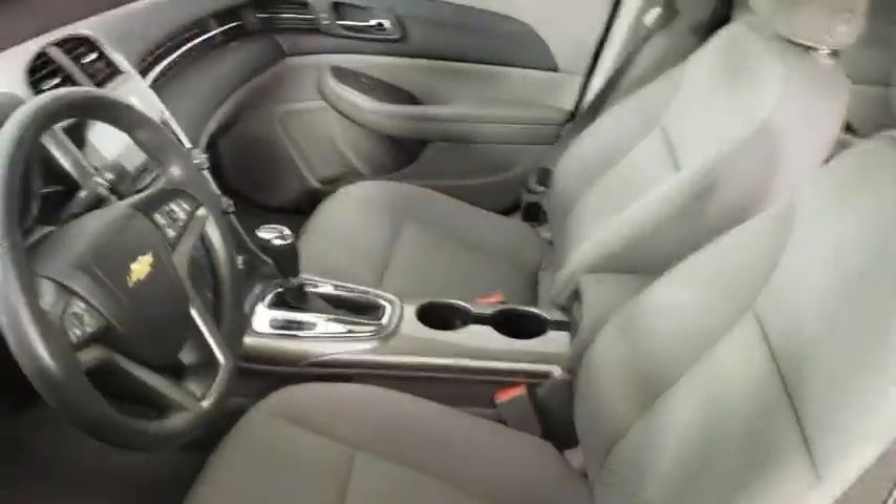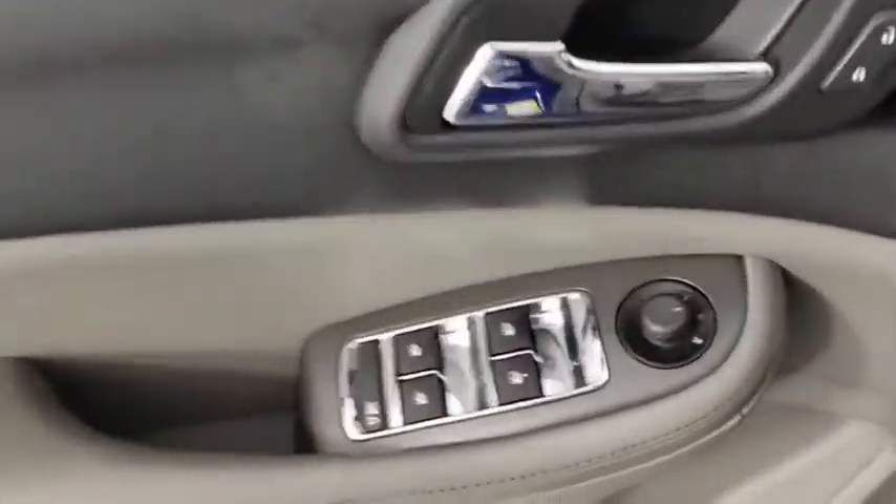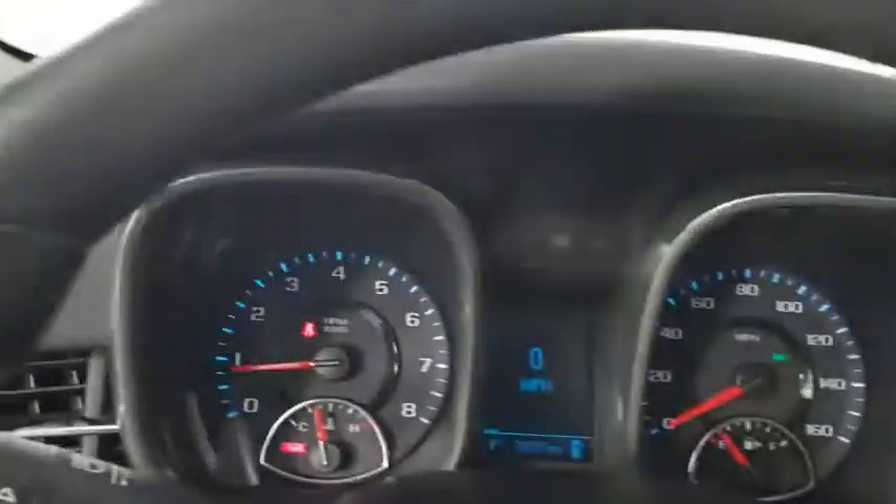Traction control, dual airbags, alloy wheels, power steering, AM FM stereo with CD player, four-wheel disc brakes, center armrest, trip computer, rear window defroster.